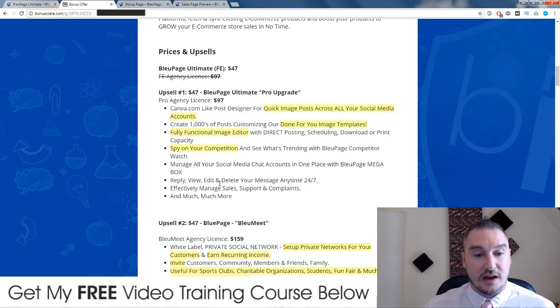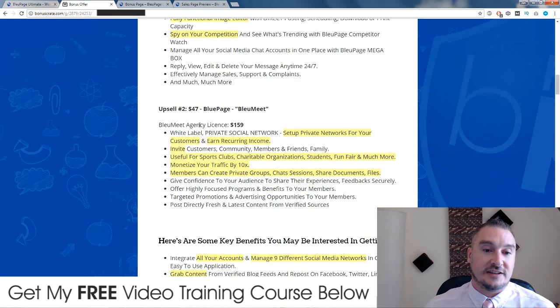The second upsell is also an additional $47 and is called Blue Page Blue Meet. This is really only going to be useful if you are setting up private networks where you have a team handling things. I really wouldn't bother with this unless you are an agency with a team of three or four people managing different social media accounts. But it's completely up to you - you can check out the details by clicking on the link down below in the description.